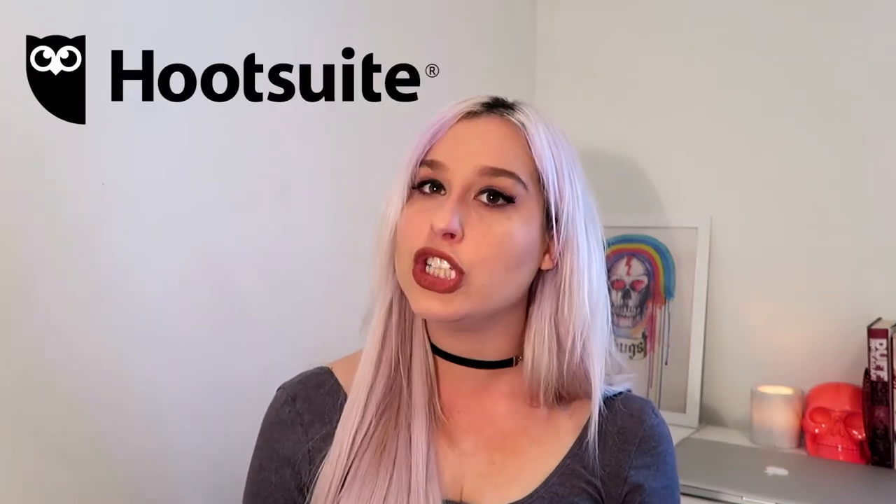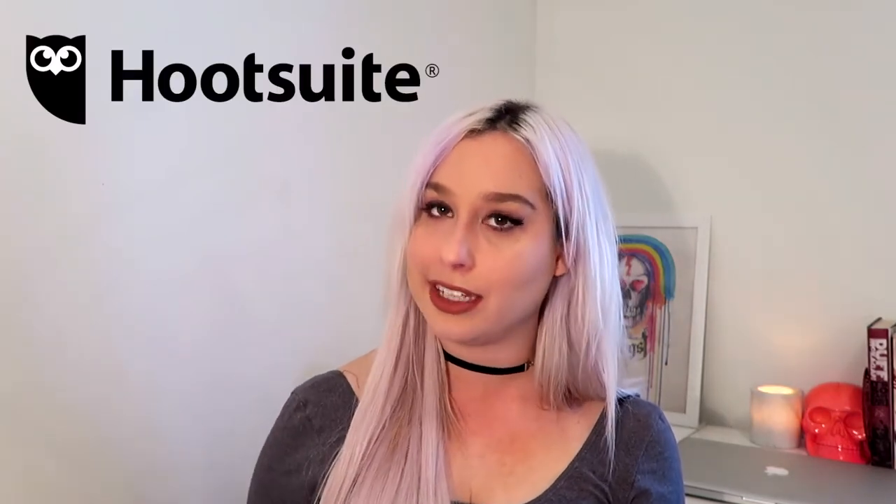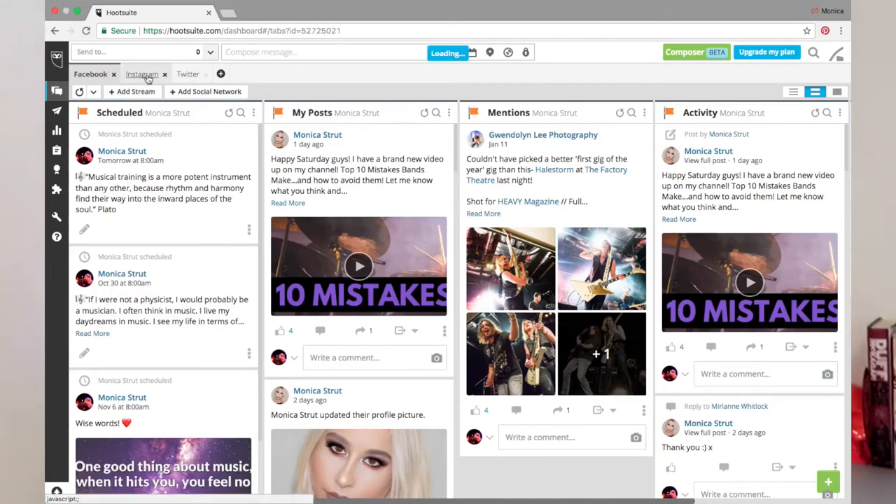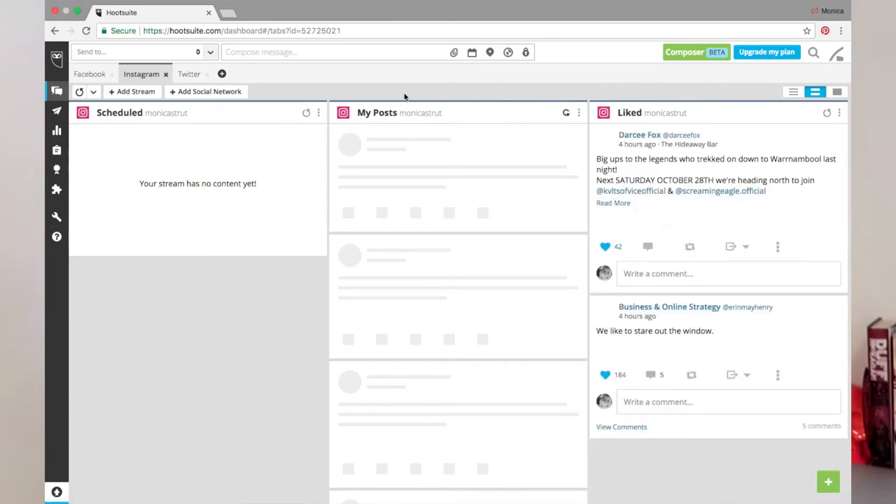Now, one of the most common issues I hear artists having is getting on top of their social media — Facebook, Instagram, Twitter, Snapchat, Instagram Stories. Well, have no fear, there's something called Hootsuite which can help you organize everything. Hootsuite allows you to schedule your Facebook, Twitter, and Instagram posts in advance. All you need to do is set up an account, which is completely free, and then link your channels.